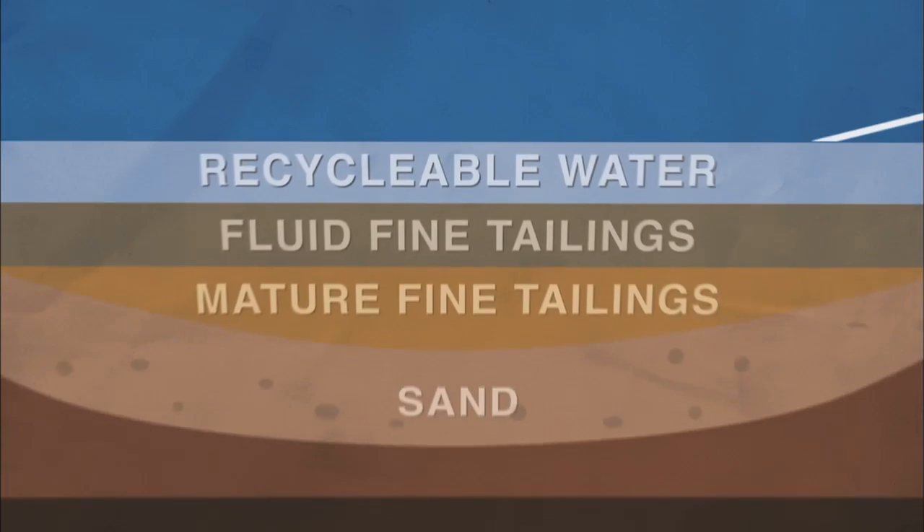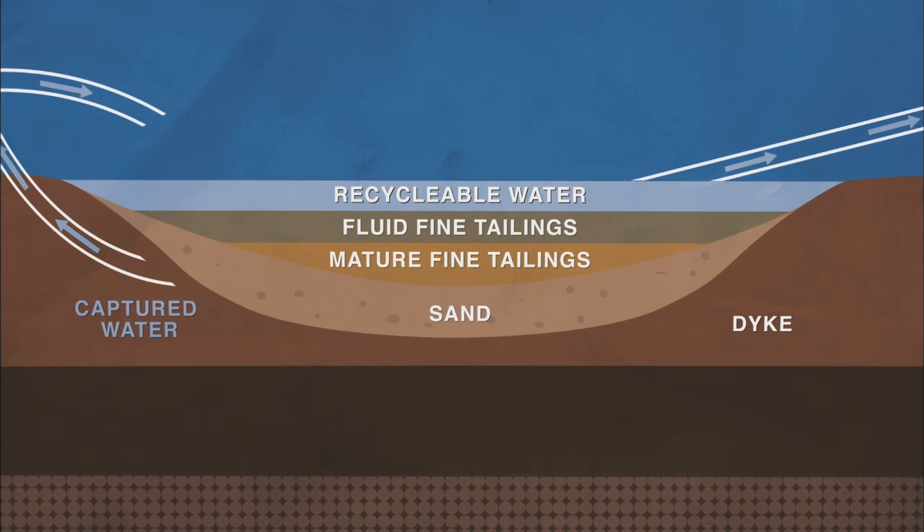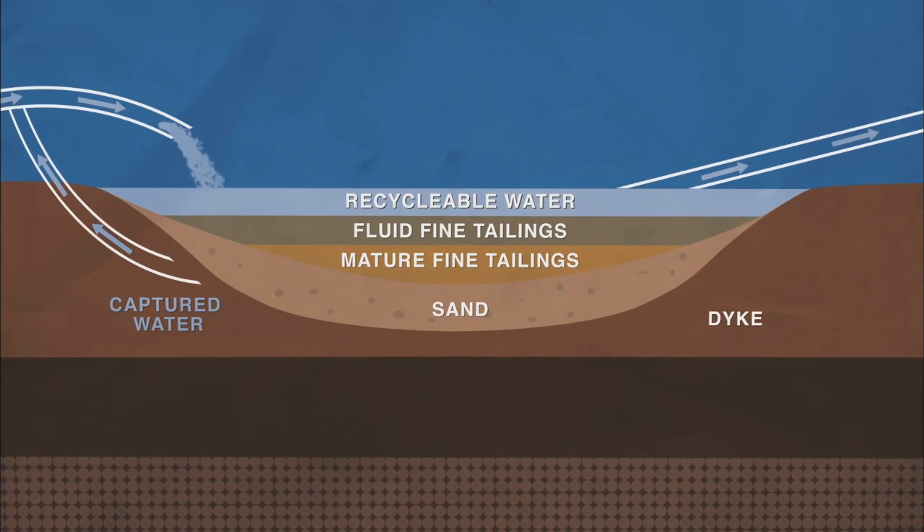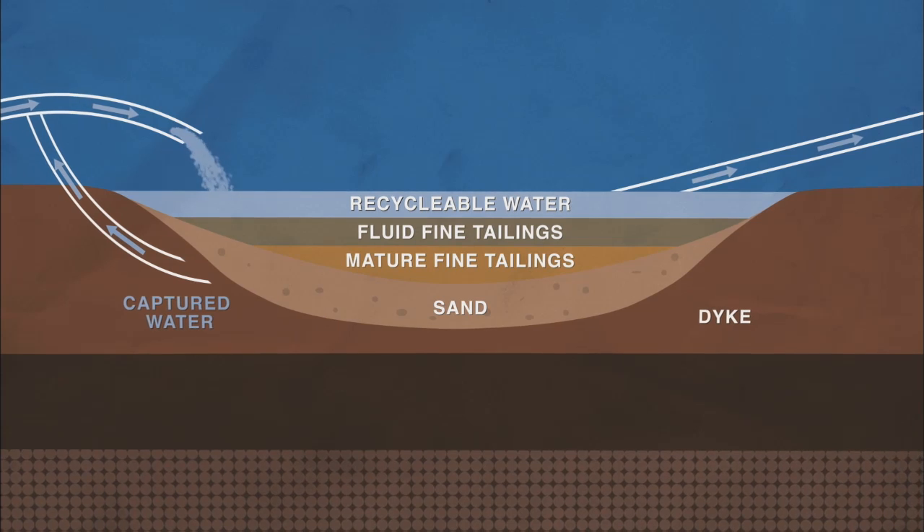What we have around the tailings ponds is a groundwater monitoring system and then a capture system, so that if anything leaks it actually gets caught in this capture system and is reinjected back into the tailings ponds itself.